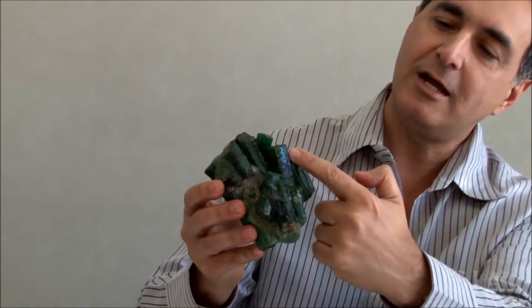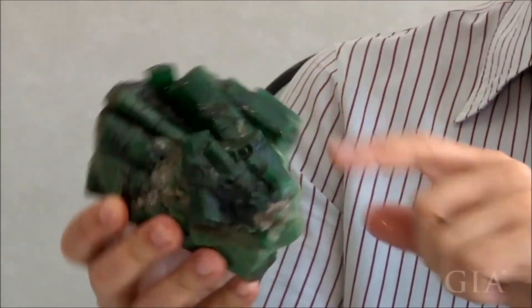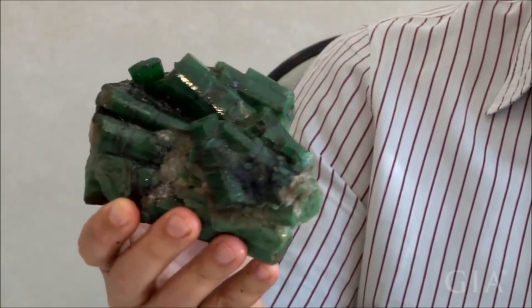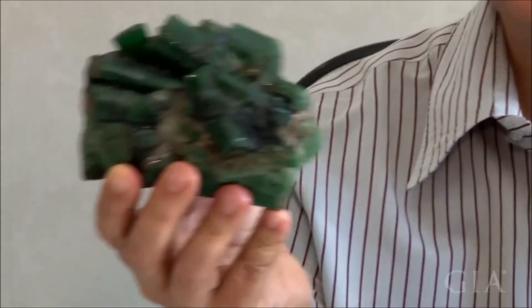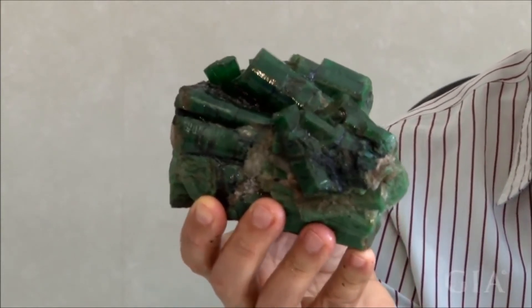All from Socotó and Serra da Carnaíba area. Look at this piece — it's very beautiful. You see how the crystals are: they are nicely terminated, very nicely terminated, but not gem quality generally. But you can produce in Bahia — you can produce a hundred kilos of emeralds per day.